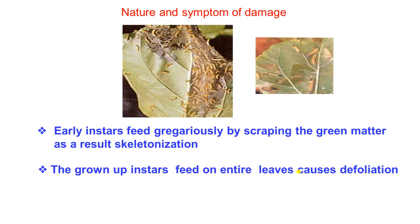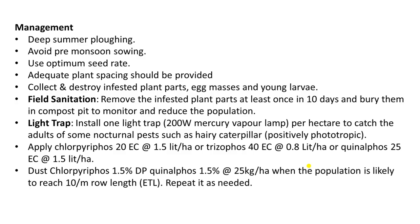In early larval stage, the young larvae scratch the leaf surface. The grown larvae feed on entire leaves causing defoliation — similar to the Red Hairy Caterpillar in terms of damage pattern.